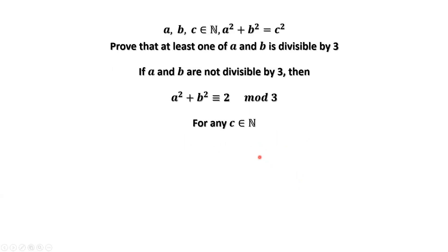Let's consider C. For any positive integer C, C divided by three has possible remainders zero, one, or two. Therefore, C squared divided by three has possible remainders zero and one. Zero squared is zero, one squared is one, two squared is four, and four divided by three gives remainder one.